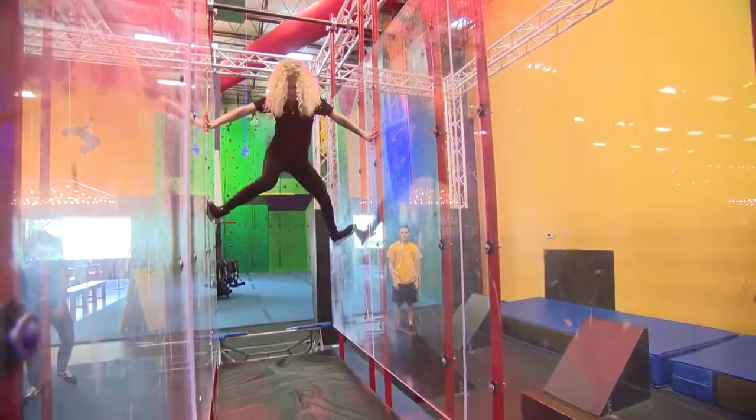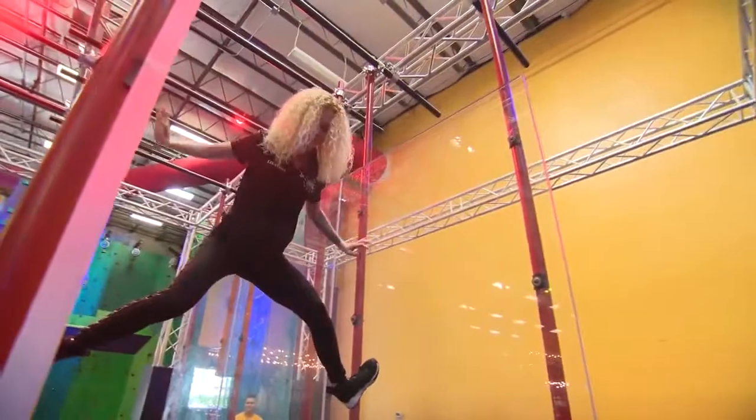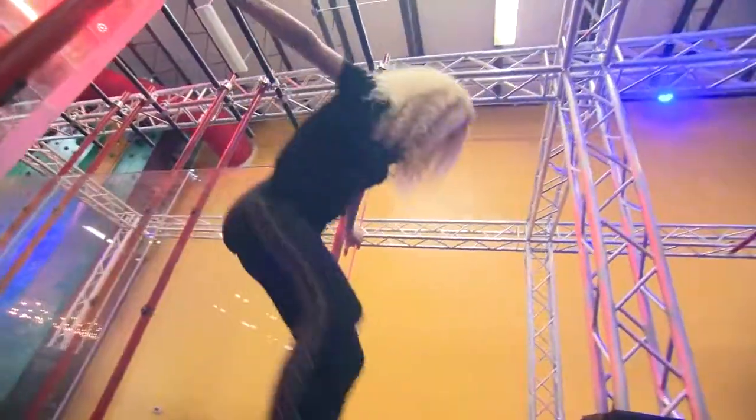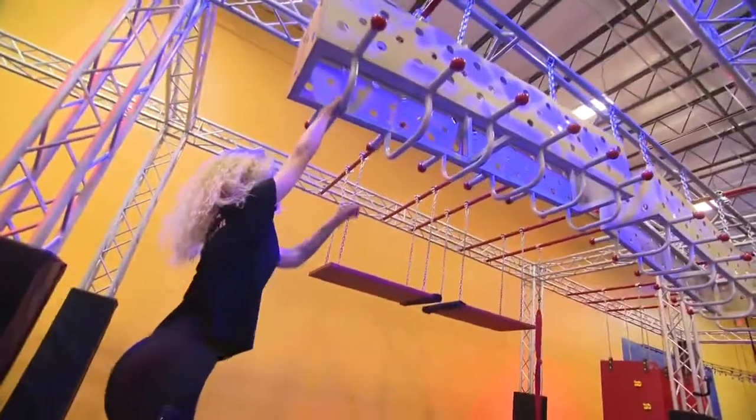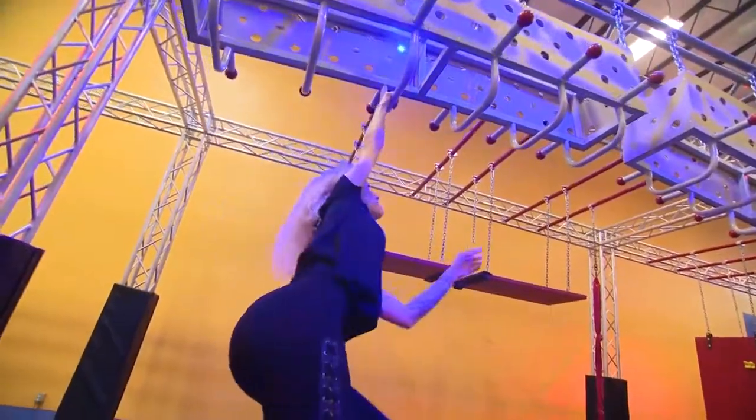What kind of full-body workout is she getting here? Right now she's working on her shoulders and her legs going across the spider wall, which we just installed the new plexiglass into. And now she's going to do some monkey bars — it's a lot harder because now you have the swinging, so now she has to work on the balance as well.